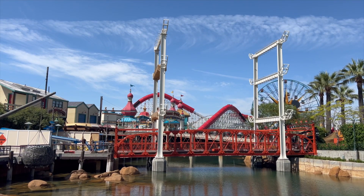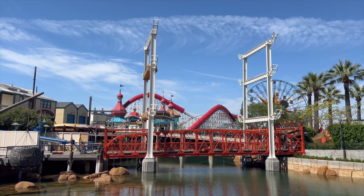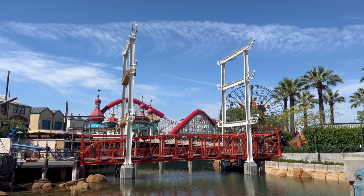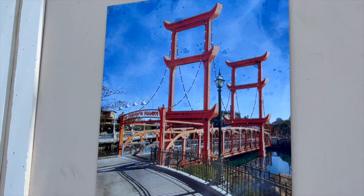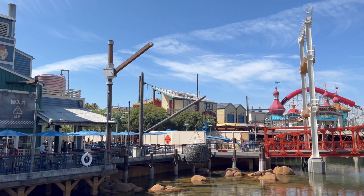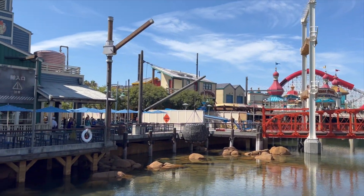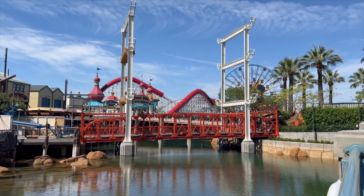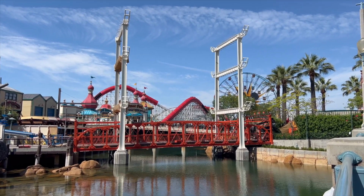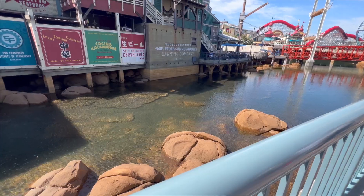Now we're heading over to Pacific Wharf to try some new foods and give you some park updates. We're giving you a little update on the new San Fransokyo area. Cast members are still working on getting the pillars up — the concept art has them as orange so there's still more to do. The buildings inside still need some renovations. This area is already blocked off, so if you come over here you cannot cross the bridge, so just keep that in mind.